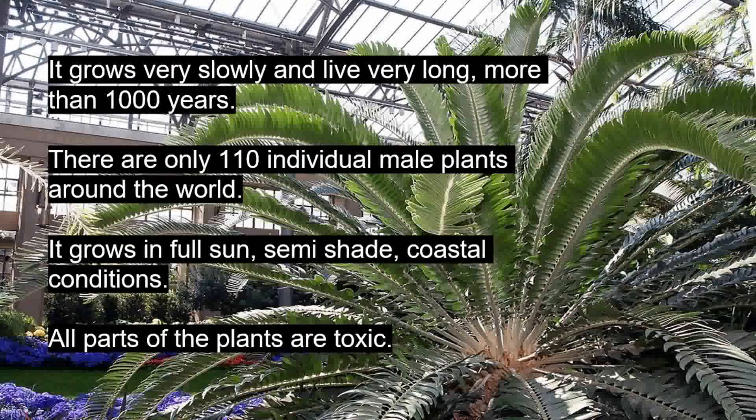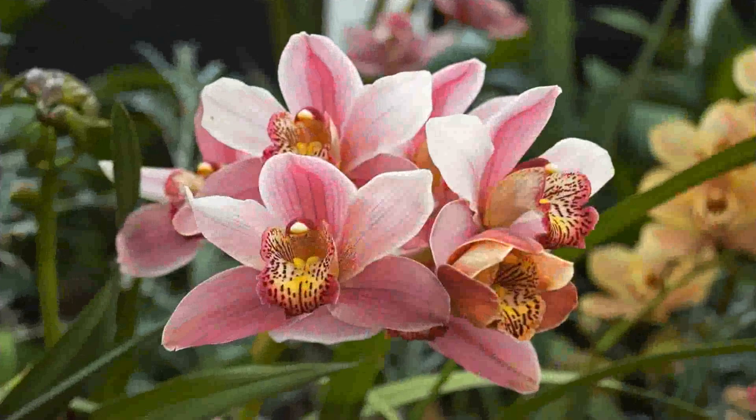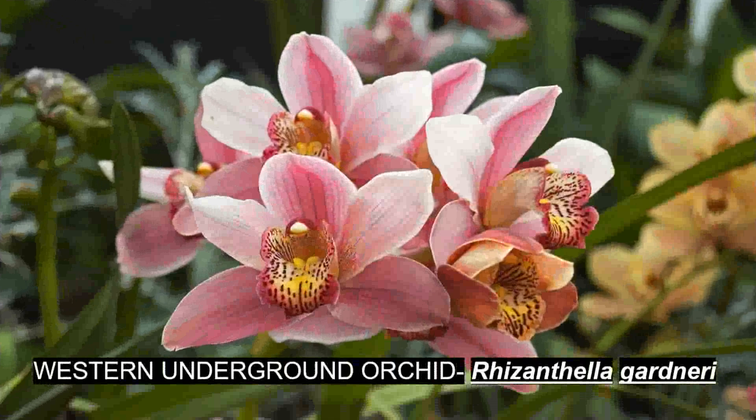It grows very slowly and can live very long — more than a thousand years. There are only around ten individual male plants around the world. It grows in full sun and semi-shade coastal conditions. All parts of the plant are toxic.